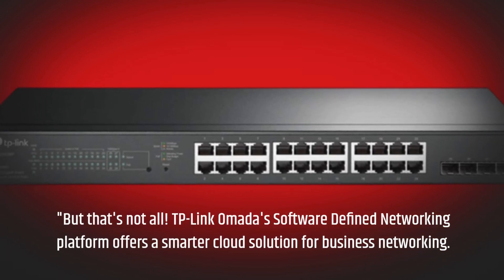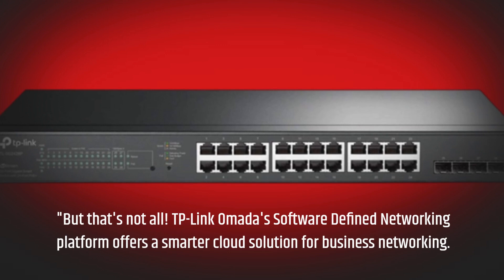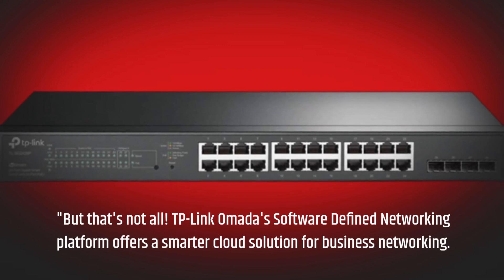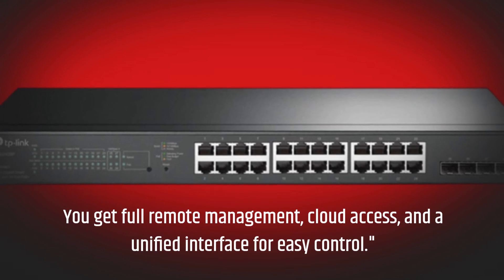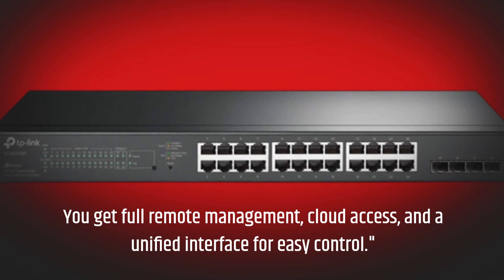TP-Link Omada's software-defined networking platform offers a smarter cloud solution for business networking. You get full remote management, cloud access, and a unified interface for easy control.